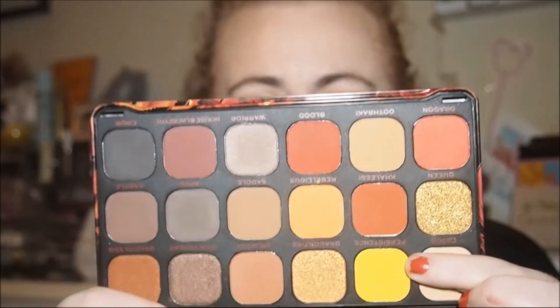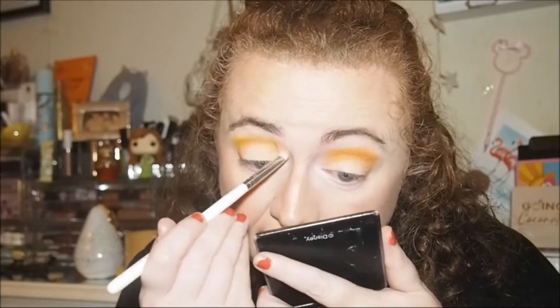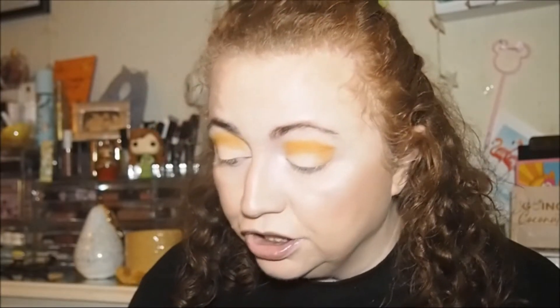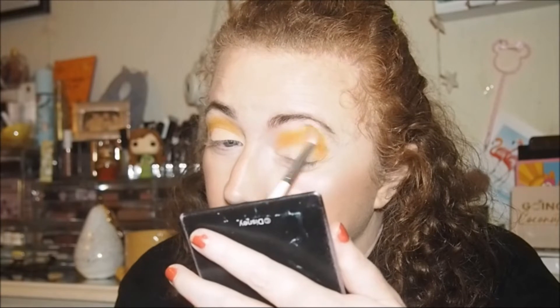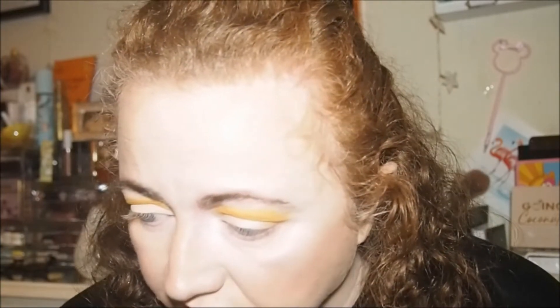I want to go in now with this beautiful yellow shade, Persistence. I'll use the JH33 for that. Blend it out a bit — I think it's going to look more brown now, so I won't go in too much as I don't want to mute the colour. I need slightly a bit more orange on the right side so I'm going to go back in with Rebellious.